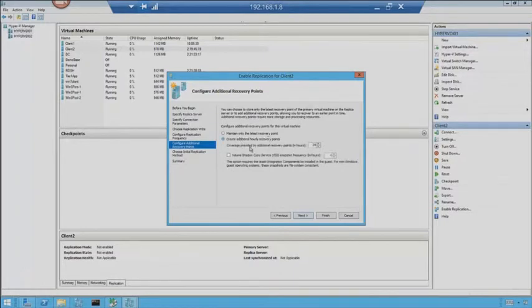Maintain only the latest recovery point — or I can open it up to maintain more recovery points with coverage provided by additional recovery points in hours. I could say let's make sure we have recovery points every eight hours. Volume shadow copy service snapshot frequency — how often does that run? I can make that even more granular. This is built right in, then I can hit Next.